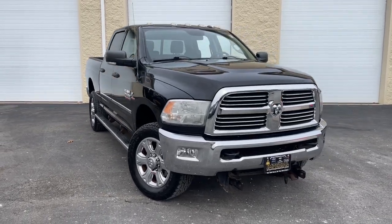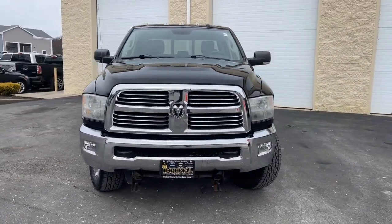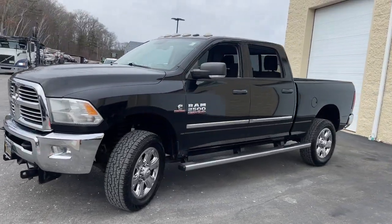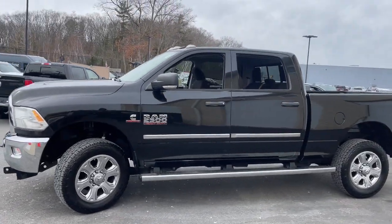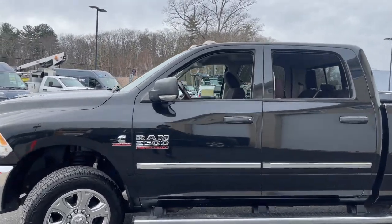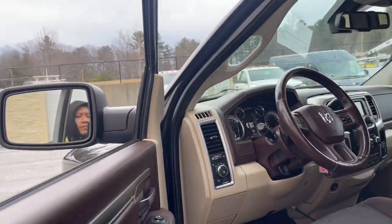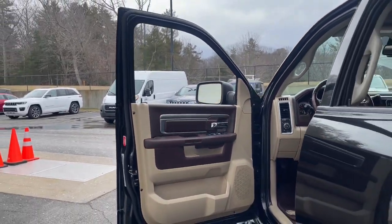Get into the 2016 Ram 2500. With less than 100,000 miles on the odometer, this vehicle stands out from the rest. Take the big jobs in stride in the Ram 2500. Its blend of heavy-duty capability, passenger comfort, and connected technology will see you through.